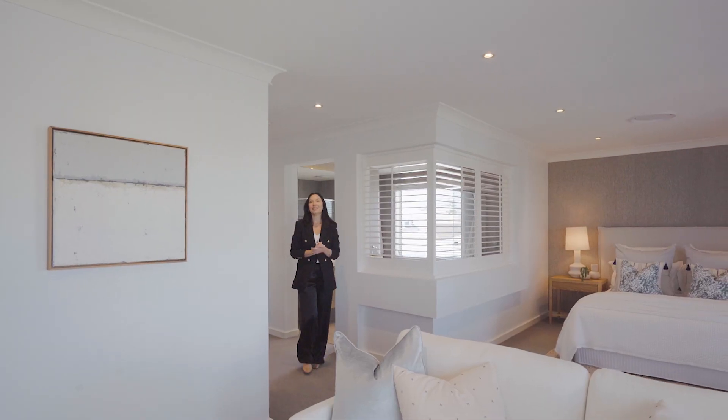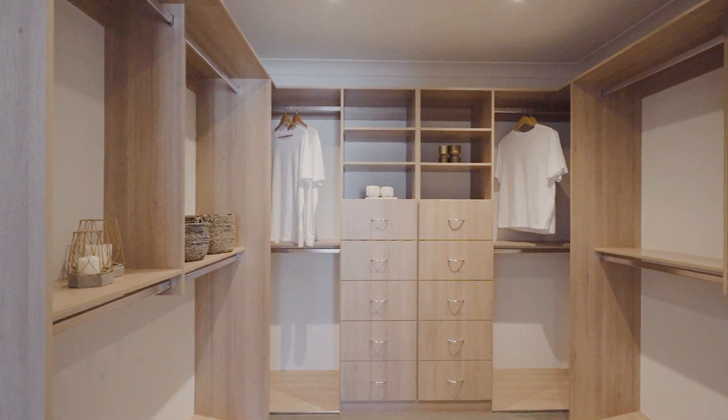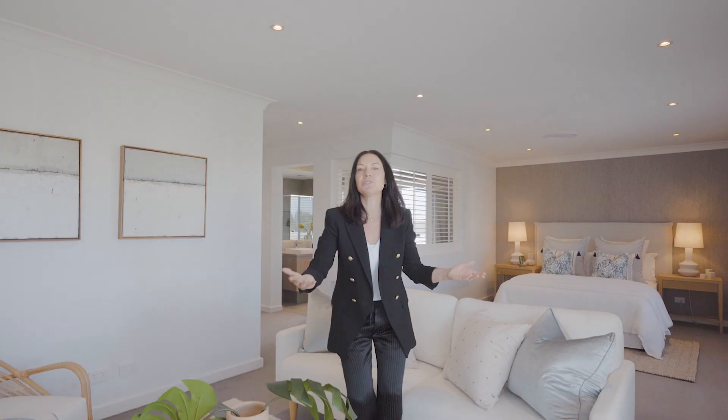The master suite is one of my favorite rooms in the home, with a beautiful walk-in wardrobe, luxurious ensuite, and this full-size living room.